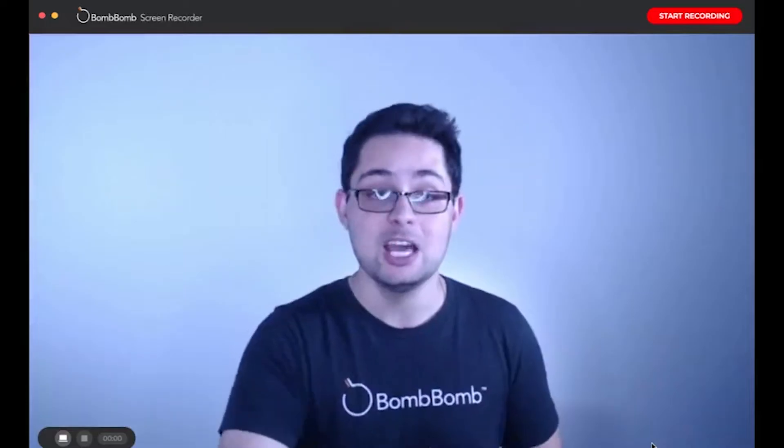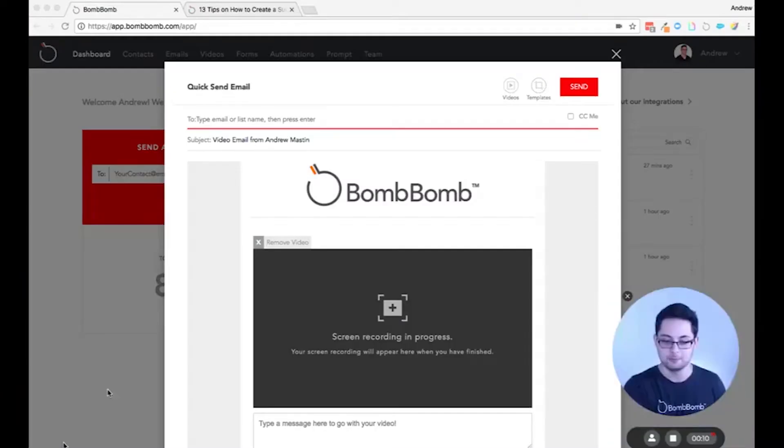Something really unique about the BombBomb screen recorder is that you can go full screen yourself, so you can start and introduce yourself and share what you're going to be displaying. Then you can put yourself down in the corner and come back full screen, or put yourself down in the corner and then disappear and only share the screen — so you have all those options while you're producing it.